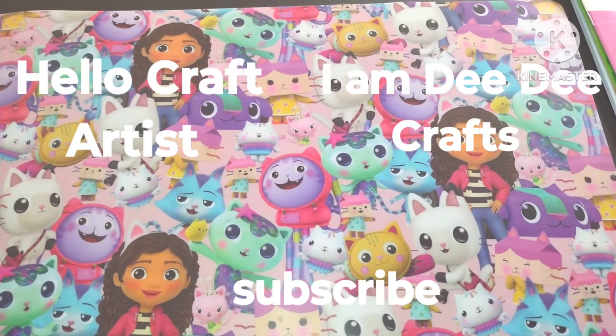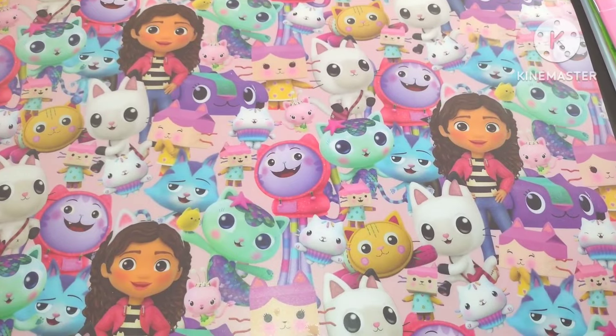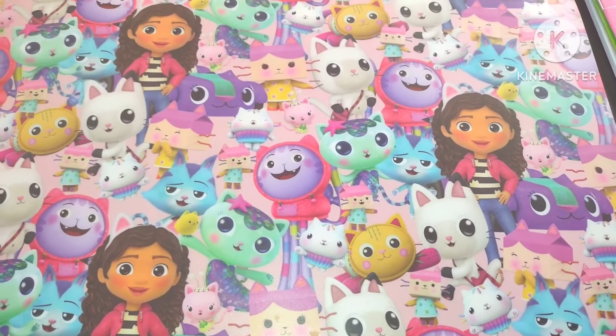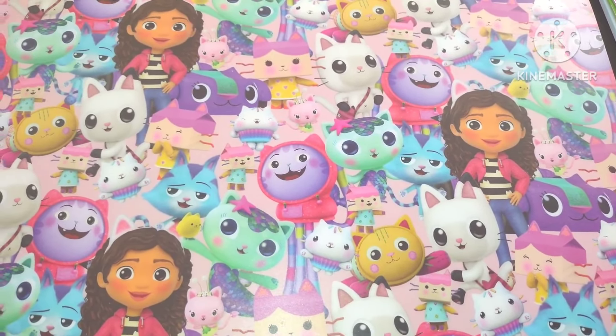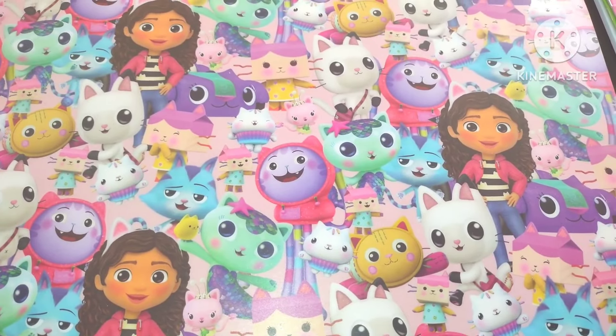Look at this beautiful artwork. I don't know who drew this or who the characters are. I saw this in the kitchen section at Walmart — it's a placemat for kids. Daycares or schools can use these, and I thought to myself, this is so cute. I'm a crafting, art, and scrapbooking channel, so it's perfect to put on my table for videos.